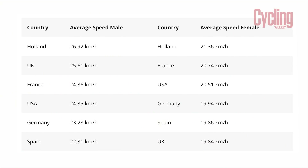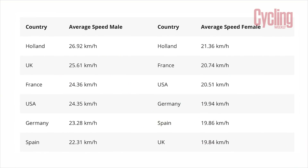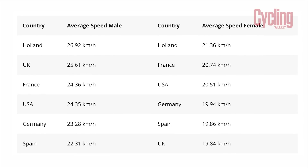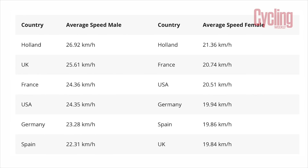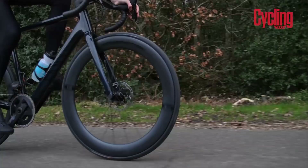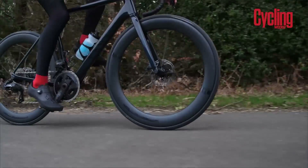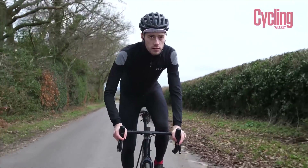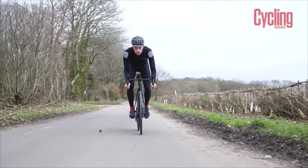There isn't really a correct speed — it's more about what you feel you can manage. For context, Strava data shows that in the UK the average speed for men is 25 kilometres per hour (16 mph) and for women is 20 kilometres per hour (13 mph). We consider anything above 25 km/h to be pretty fast, and anything above 30 km/h to be really quick.